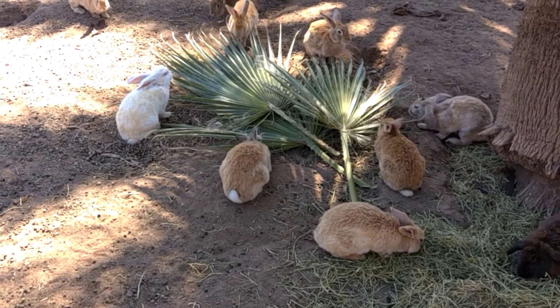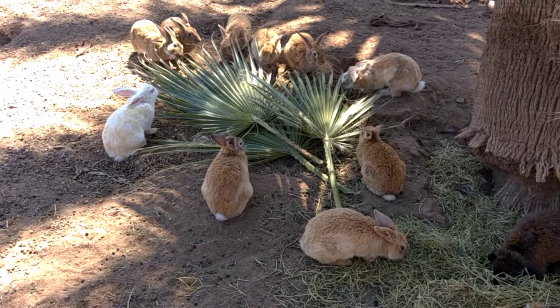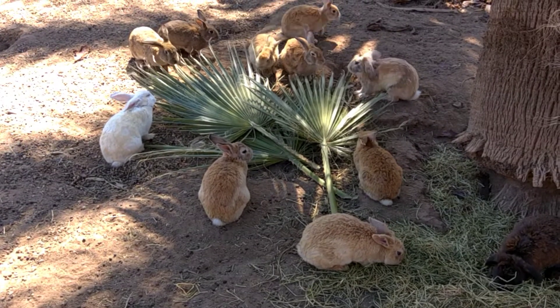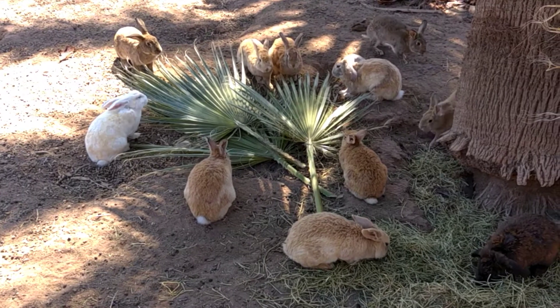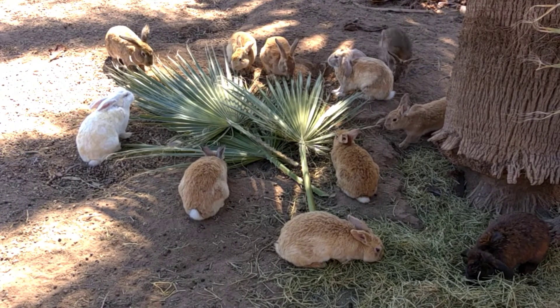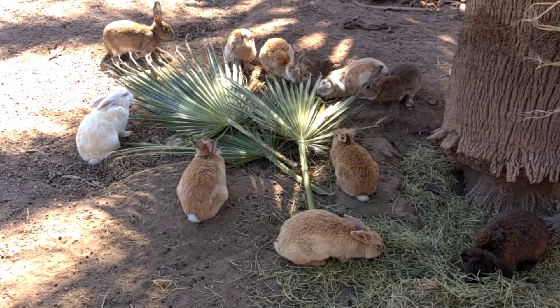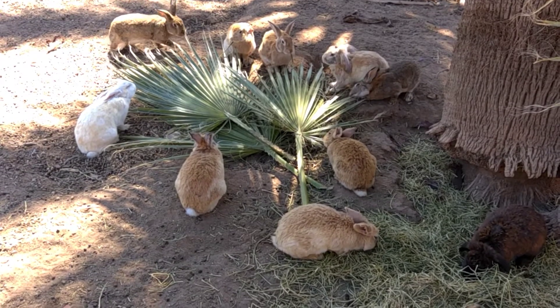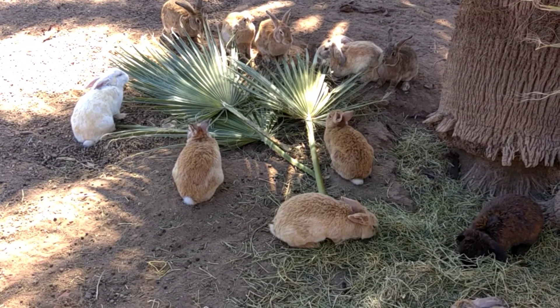Good morning — it's morning here in beautiful sunny Arizona and the bunnies are having a treat. Most people would think palm fronds are not tasty, but as you can see, rabbits think otherwise.